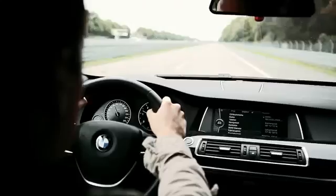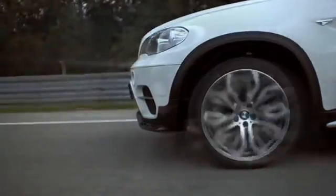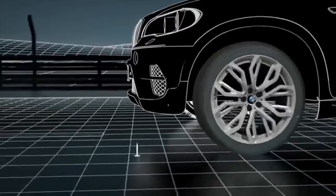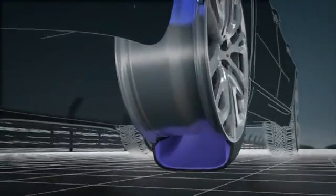Even if you have a puncture, the Runflat Tire helps to provide comfort and safety. It enables you to continue your journey even without having to leave the vehicle. RSC technology represents a premium solution in terms of mobility when tire damage occurs.